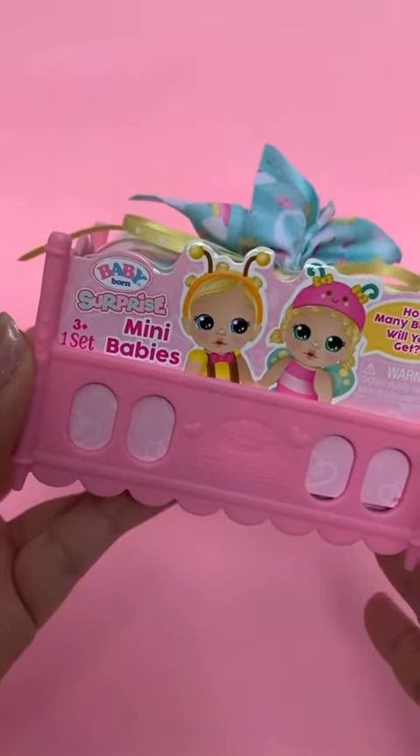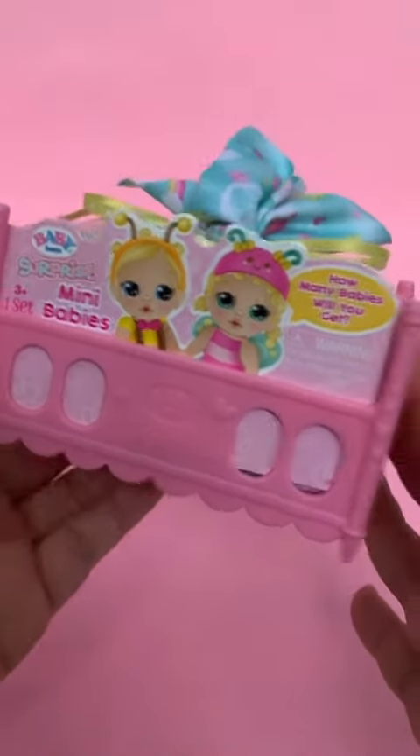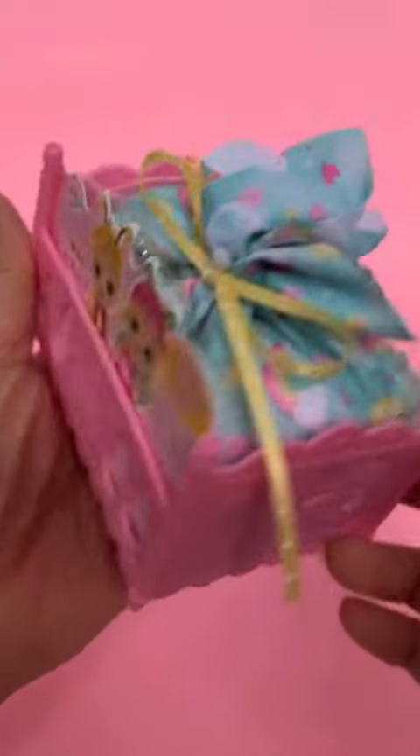Hey guys, today we have these Baby Born Surprise Mini Babies. Thank you so much to MGA Entertainment for sending these to us.